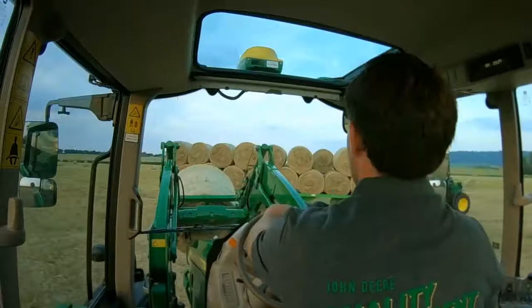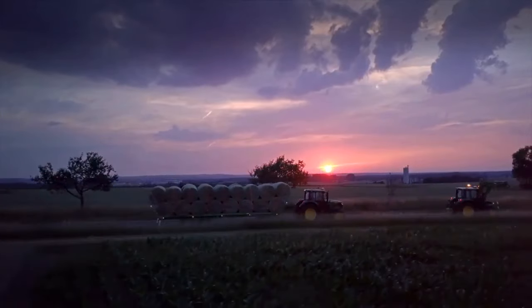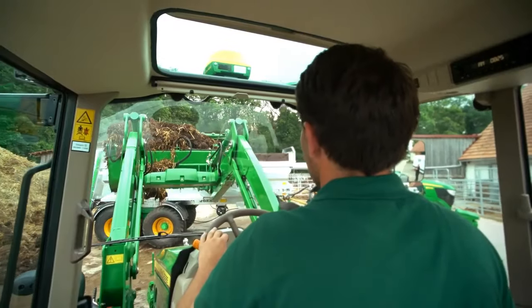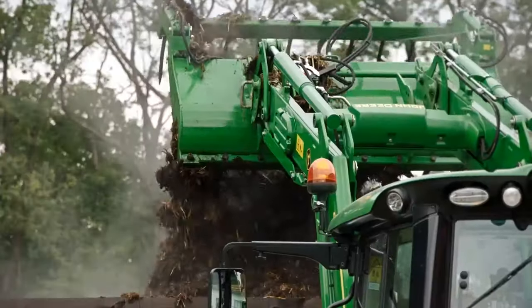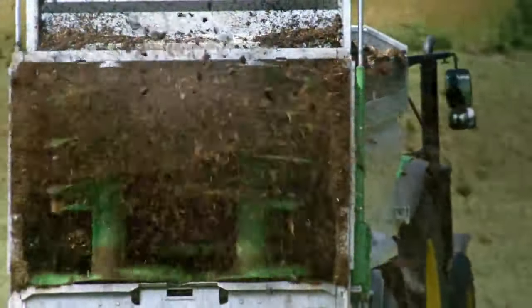The higher power output of the 6-cylinder engine comes from refined high-pressure common rail, HPCR, technology with injection pressure of up to 2,500 bars — 36,259.4 PSI. The PVS engine in the 6155M, 6175M, and 6195M tractors has a variable geometry turbocharger, VGT, that boosts performance and efficiency across the torque curve.